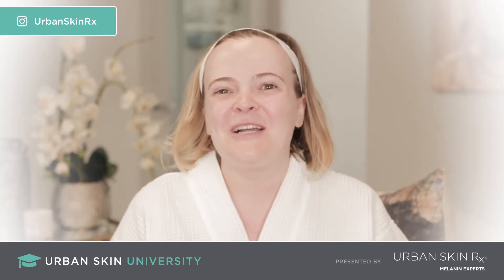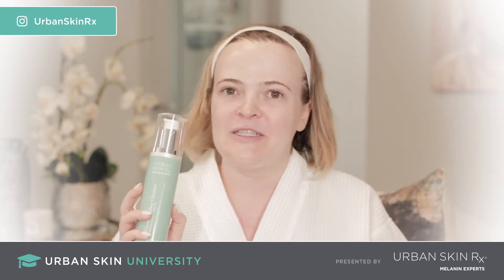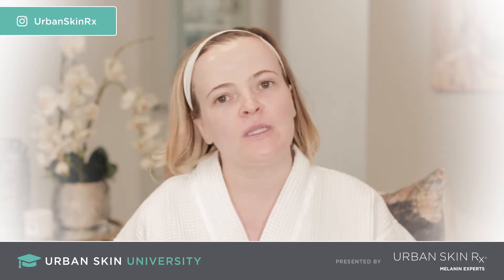Hey guys, it's Lizzy and you're watching Urban Skin University. I'm going to be talking about our Clean and Glow Cleanser. The Clean and Glow Cleanser is a gel cleanser, so if you like more of a traditional cleanser, this is a good one for you.